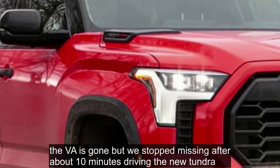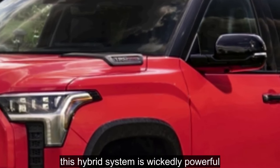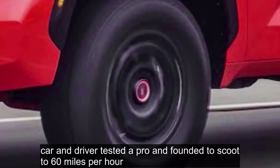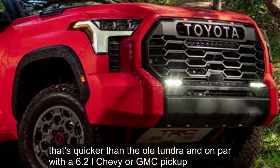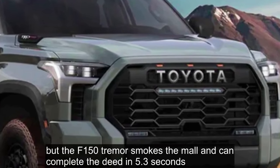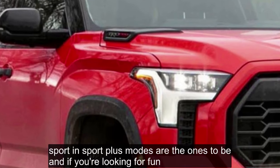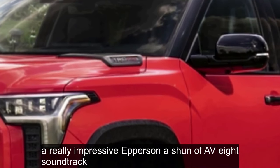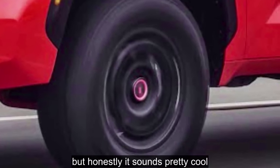On the street, the V8 is gone, but we stopped missing it after about 10 minutes driving the new Tundra. This hybrid system is wickedly powerful, and there's torque everywhere. It's really fun and really responsive. Car and Driver tested a Pro and found it scoots to 60 miles per hour in just 5.7 seconds — quicker than the old Tundra and on par with a 6.2-liter Chevy or GMC pickup. The F-150 Tremor smokes them all at 5.3 seconds. Sport and Sport Plus modes are the ones to be in for fun. Digging deep into the throttle delivers a really impressive impersonation of a V8 soundtrack — yes, it's fake noise pumped in through the audio system, but honestly it sounds pretty cool.